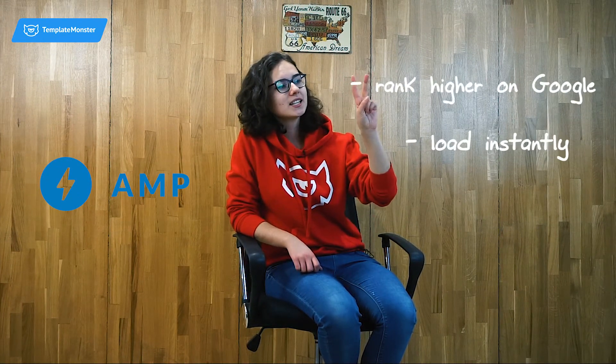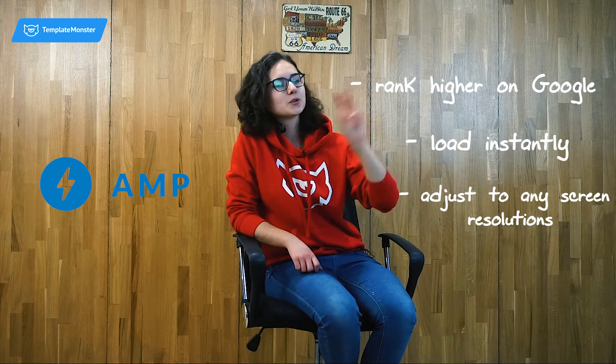What will truly take the performance of your website to a new level is AMP. It will rank higher on Google, load instantly, and perfectly fit any screen resolutions.